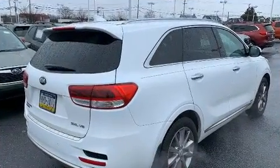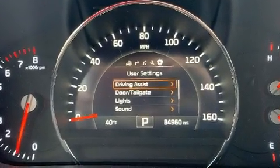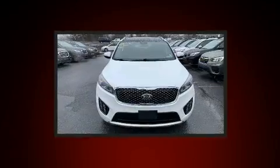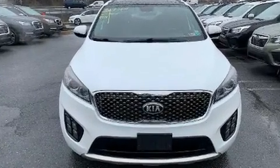Kia ensures the safety and security of its passengers with equipment such as dual front impact airbags with occupant sensing airbag, a panic alarm, and four-wheel disc brakes with ABS. Sophisticated all-wheel drive assures superb handling in any weather condition.